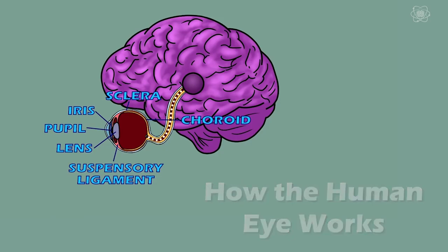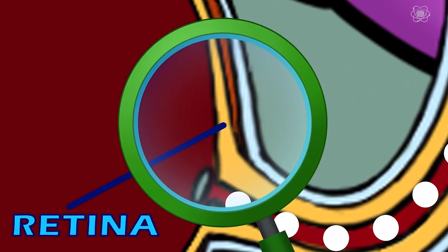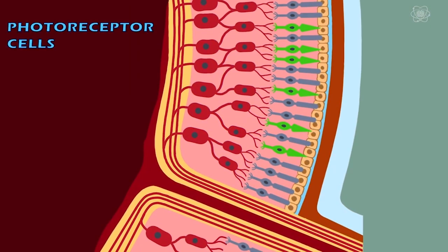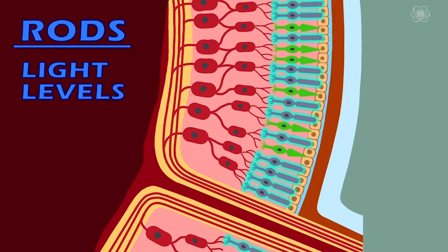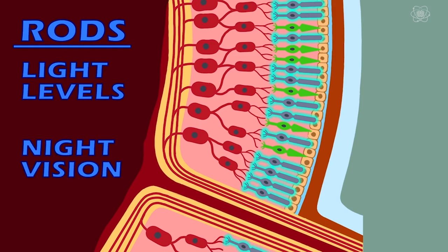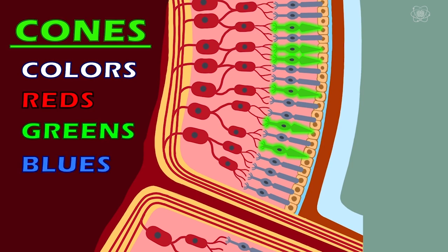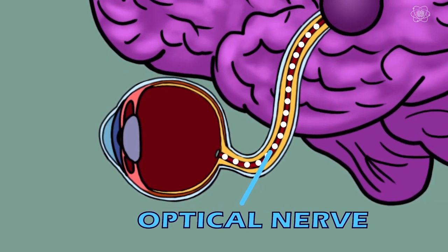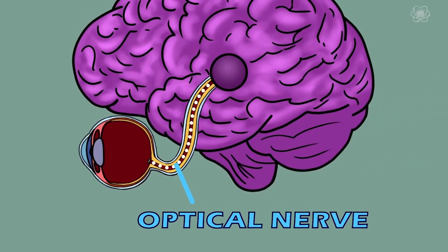If you want to trick the eye, we should know how it works. If we take a closer look at the back of the eye, there's a thin tissue known as the retina. The retina is comprised of two different types of photoreceptive cells: rods and cones. The rods are responsible for detecting different levels of light and also for vision at nighttime, while the cones are responsible for detecting colors — the reds, greens, and blues, and different combinations. Both rods and cones work together to send signals down the optical nerve and up to the brain, where the brain deciphers the signals.